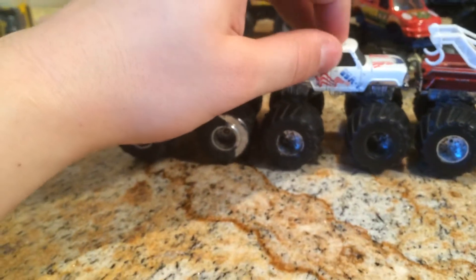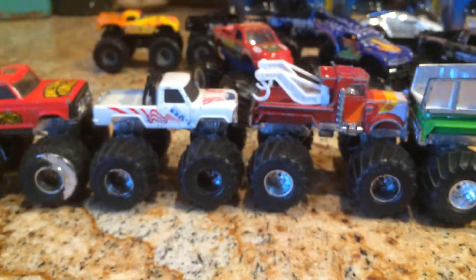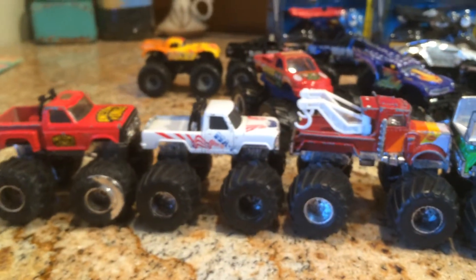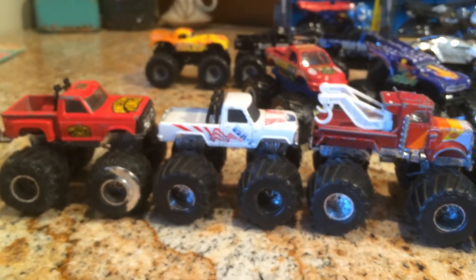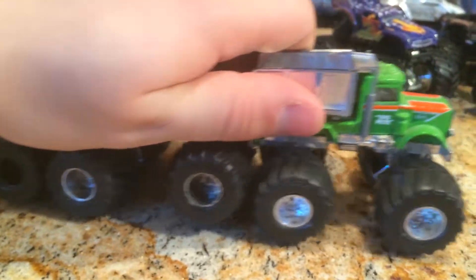I got the Kong 2 for $2 or $3, USA One for $6, and the Toad and Big Pete were $5 each. Which I thought were pretty good prices, because normally on eBay the vintage Monster Trucks can go from anywhere from $10 to $50. So those are my vintage ones that I picked up. Really neat.